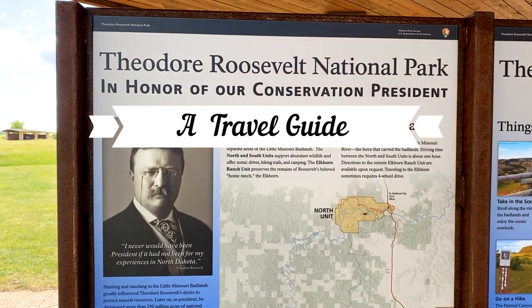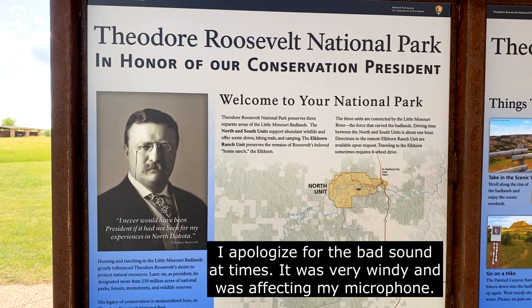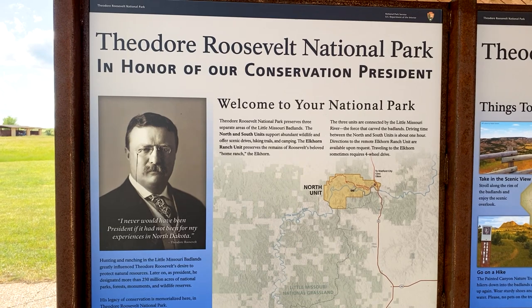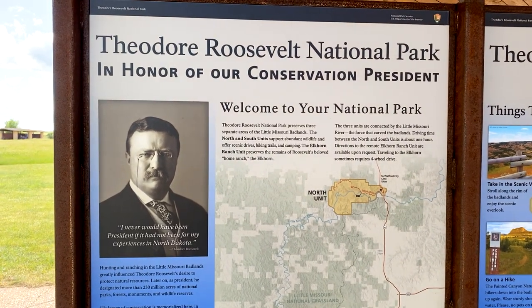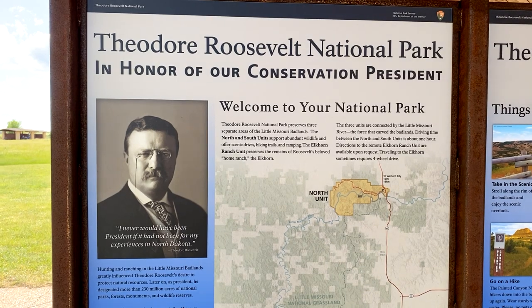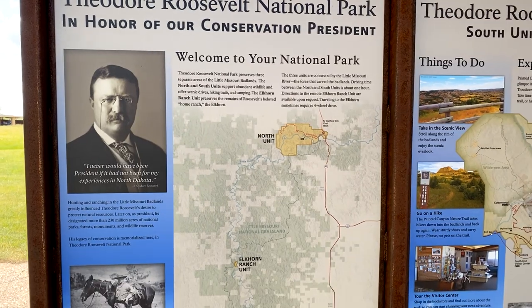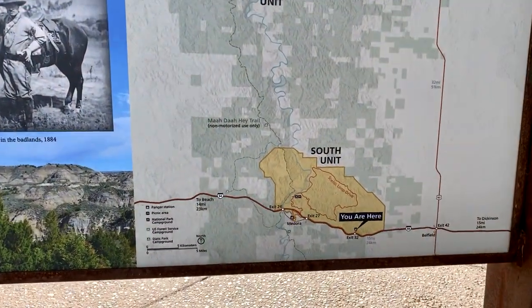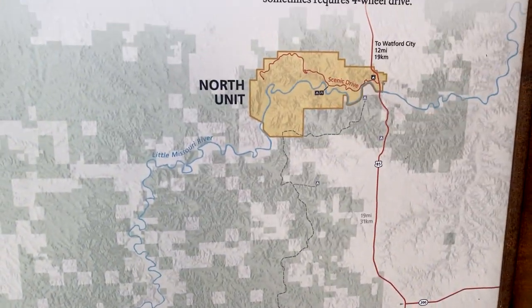Welcome to Theodore Roosevelt National Park. This national park is one you've probably not heard of. It's up in North Dakota which doesn't get a lot of traffic. You may not be aware of this one, but that doesn't matter — I'm going to explore it anyway. It's made up of three parts: the Southern unit, Alcorn Ranch unit, and the North unit.